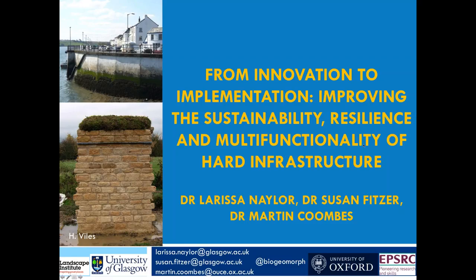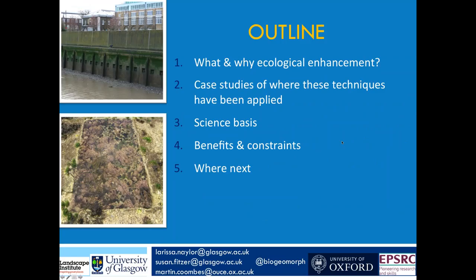I'm going to spend a couple of minutes talking about what we mean by ecological enhancement as a form of greening grey infrastructure. We'll then look at some of the science behind it as part of case studies of where these techniques have been applied, and importantly for practitioners, what policy and non-policy drivers have been used to get this research and application off the ground. We'll also touch on benefits, constraints, and where next — which could potentially involve some of the people participating today.